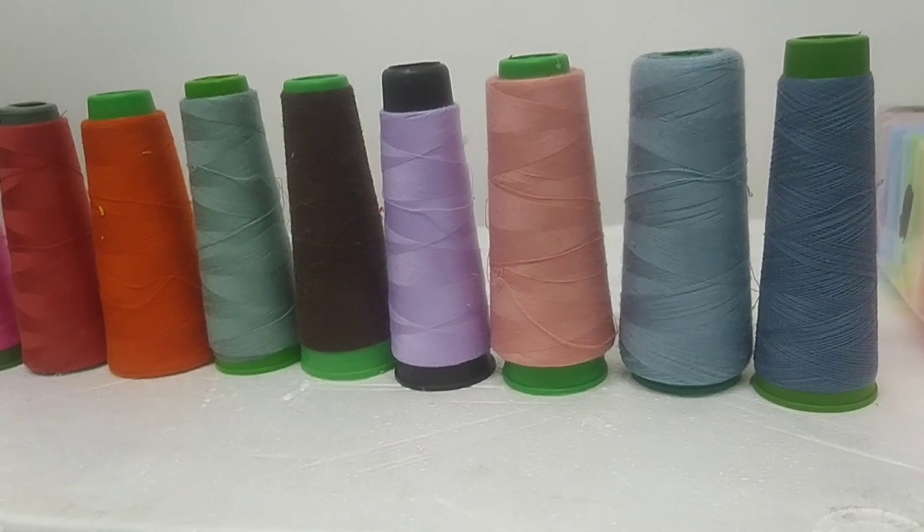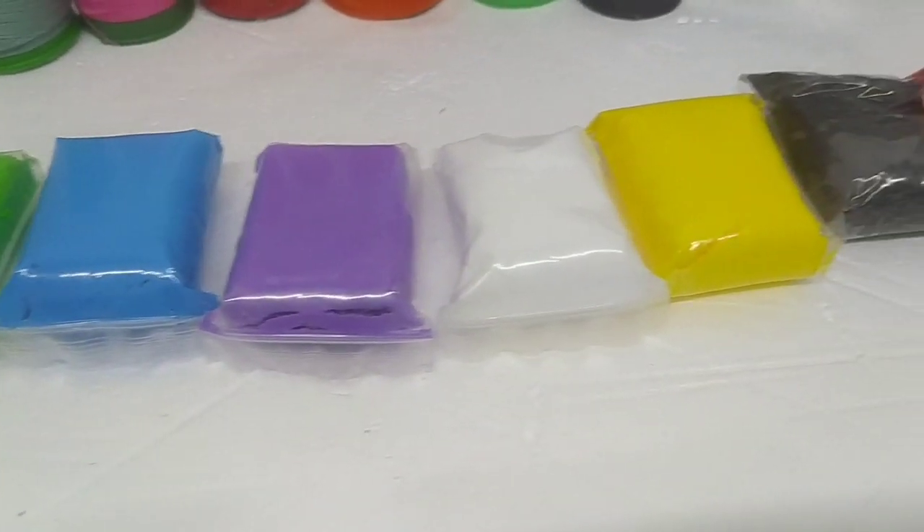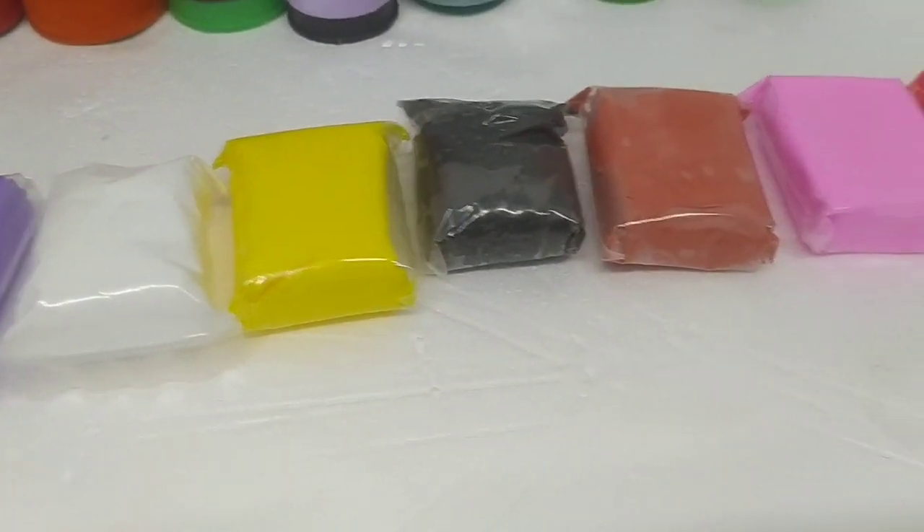I hardly know the names of these colors. And these are my clay cushions for making toys. Today we are going to explore the most used colors with you.